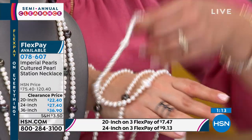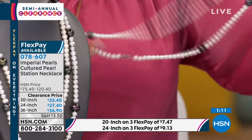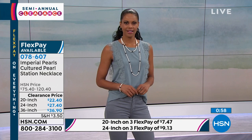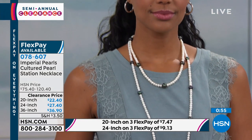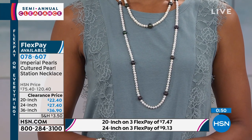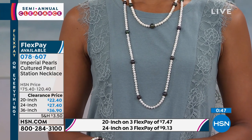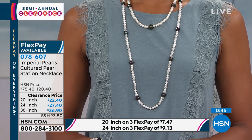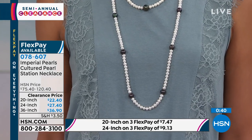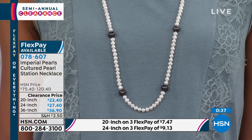One fun way to make this feel more modern is to get two different sizes — maybe one with the peacock stations and one without. You can have one long and one short, and it almost looks like a double-wrapped necklace. Victoria has the 20-inch and the 36-inch. These do have a lobster claw clasp, findings done in sterling silver, and they are hand-strung pearls — lots of attention to detail.